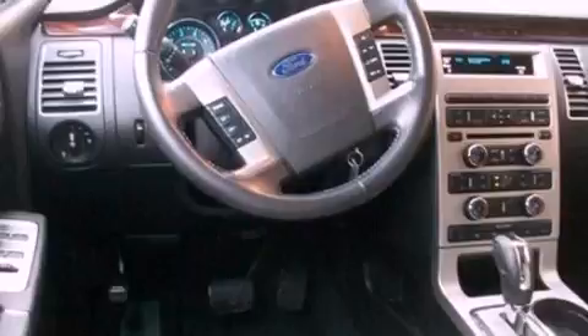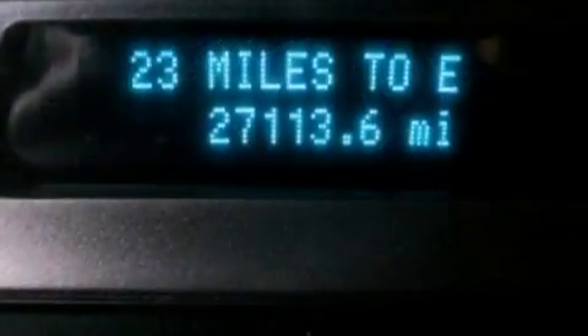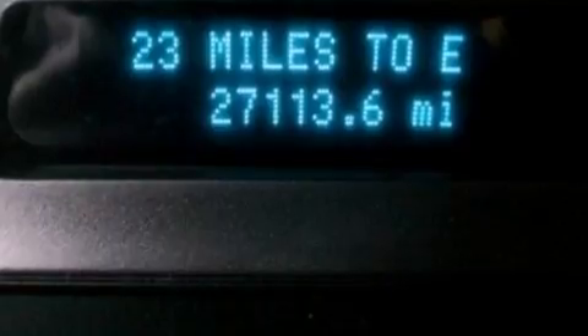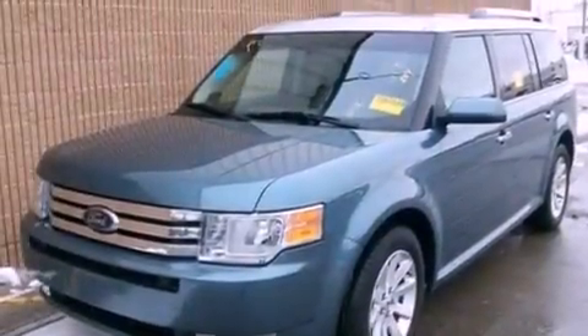Its top features include a navigation system, traction control and stability control systems, 100% commercial-free Sirius satellite radio, big 18-inch wheels, and a tire pressure monitoring system.